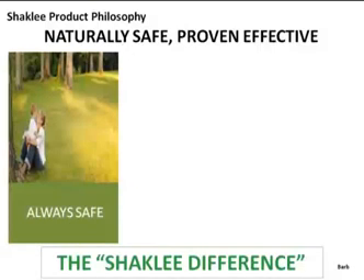For those of you who are new, there has been a basic philosophy pervading Shaklee Science and Shaklee products for 56-some years. Number one: they're always safe. We can tell you story after story about how many times Shaklee has chosen to put a product on back order because one ingredient didn't meet their standards.